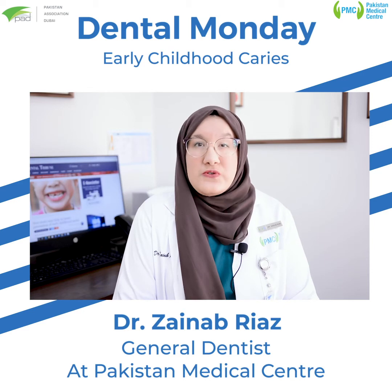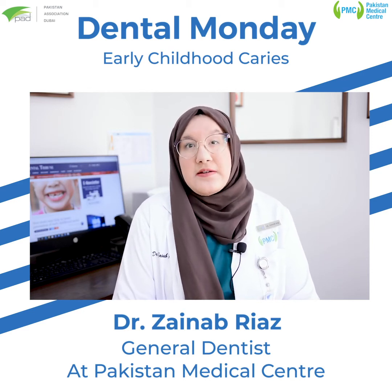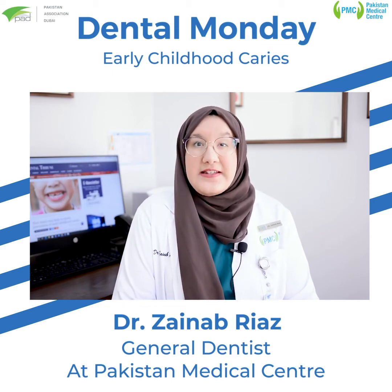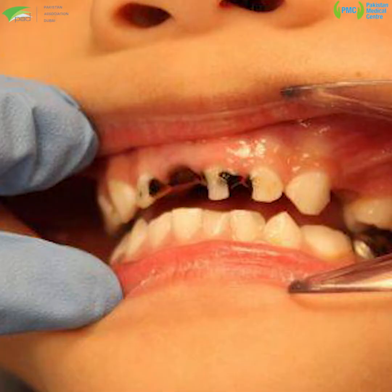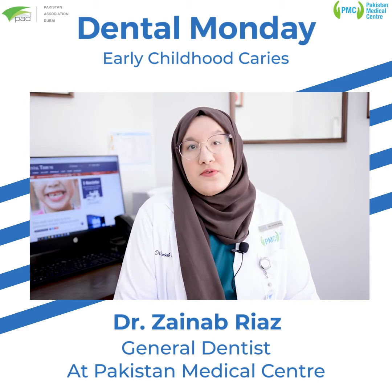Early childhood caries, also formally referred to as baby bottle tooth decay, remains a significant public health problem to date. It can be defined as the presence of one or more decayed teeth, missing due to decay, or filled tooth surfaces in any primary tooth in a preschool age child.